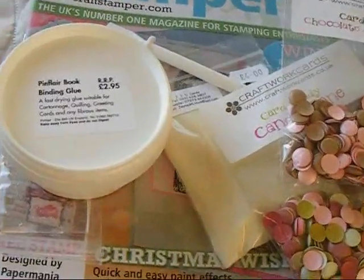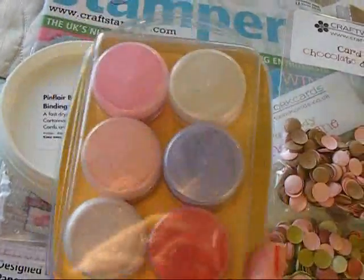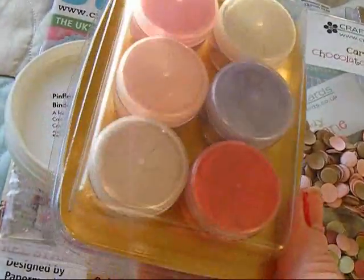I also, from them, got some mica pigment paints. Pretty, pretty colour.